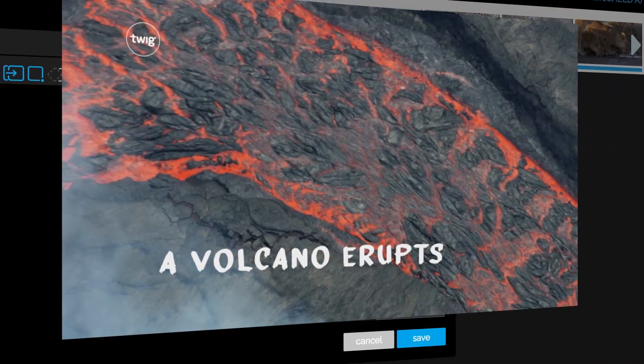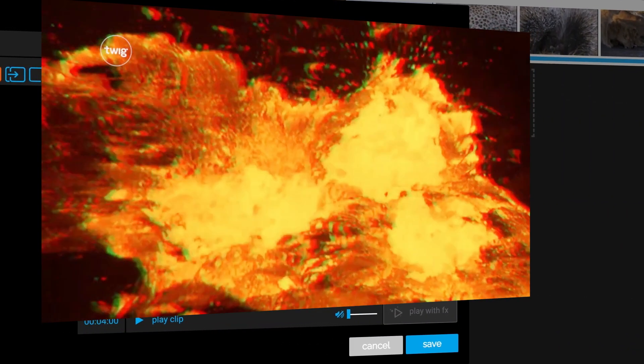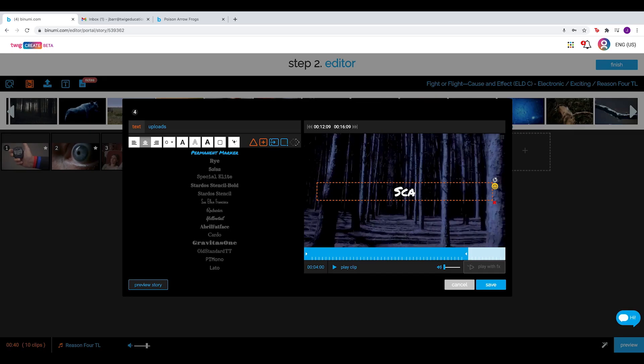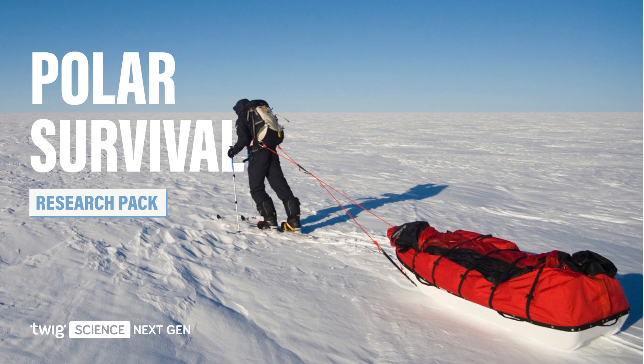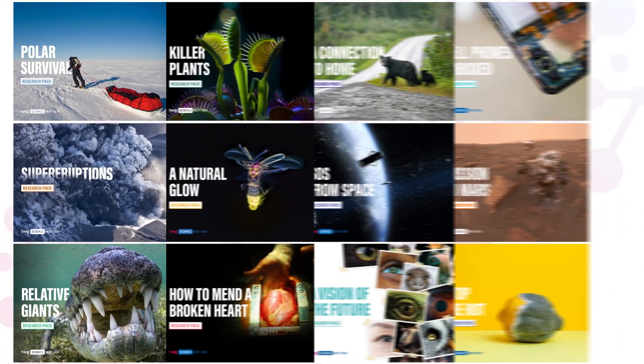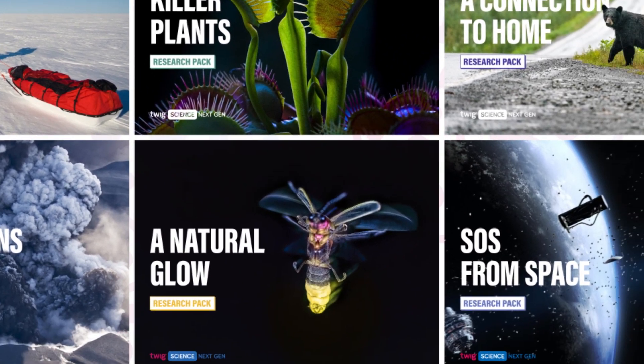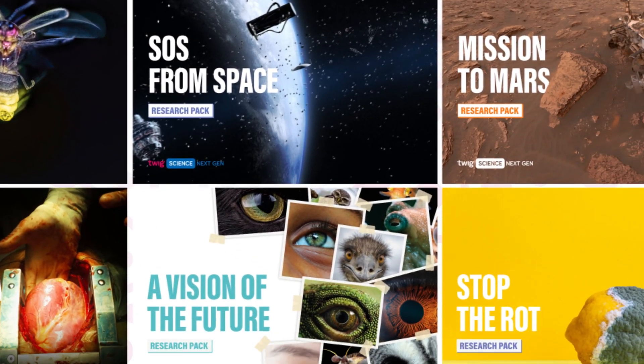The program also includes a video makerspace where students can produce their own high-quality videos without any prior knowledge of video editing. Students use this video makerspace as they take on the 12 integrated 3D challenges, which require that students work collaboratively to make cross-discipline connections.